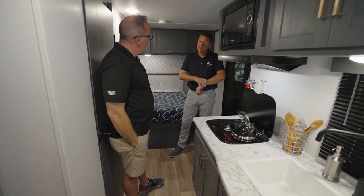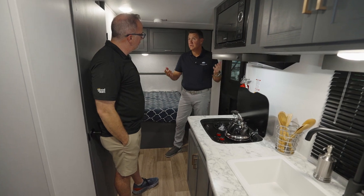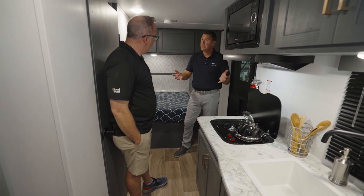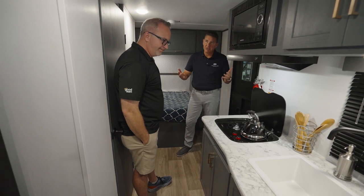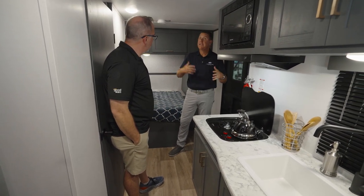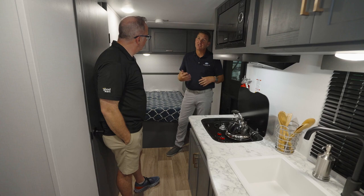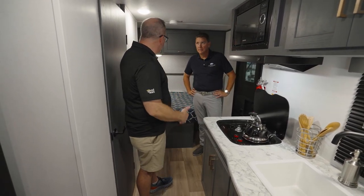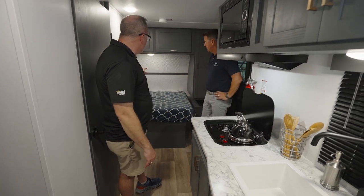Absolutely. It has a contemporary-themed look and it's loaded with features, all packed into under 22 feet and 3,500 pounds. So you don't need a big truck to pull this — you can do it with even a lighter-weight-duty SUV or a full-size SUV. Why don't we start up front with our east-to-west bed and talk about the front cap?